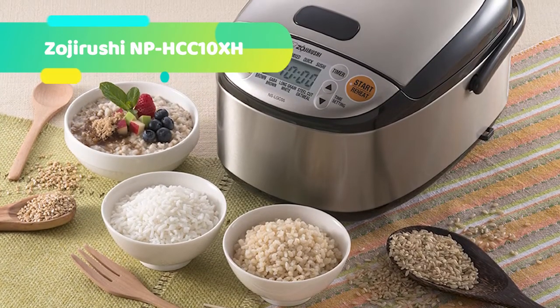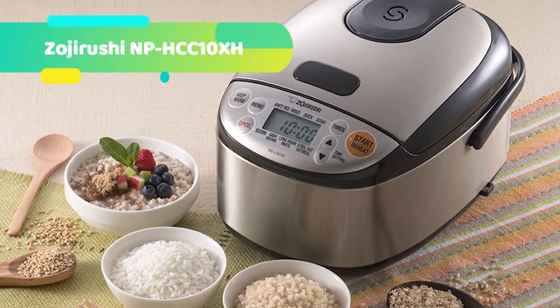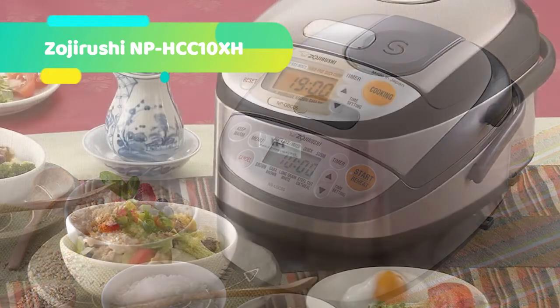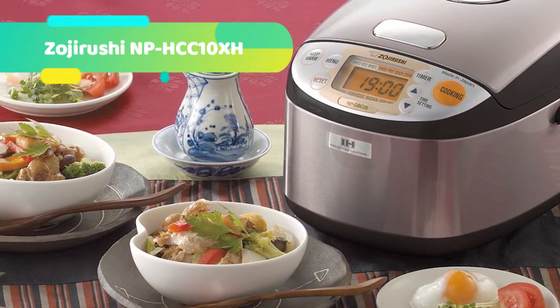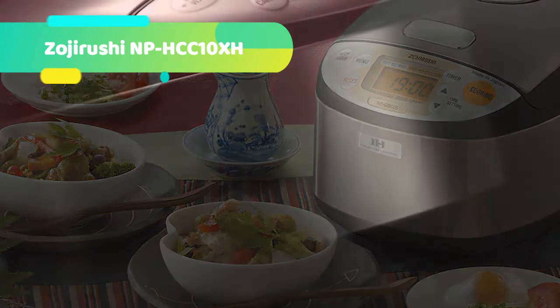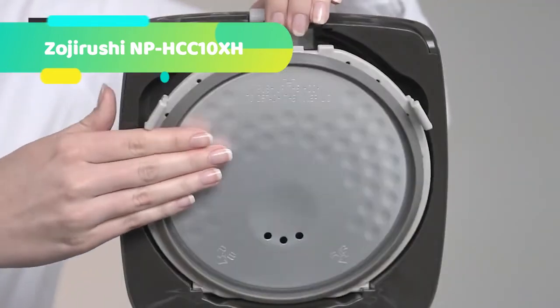Germinated brown rice is a type of brown rice that is ready to be germinated by a special process, giving it a softer texture and improved taste. It also contains increased values of GABA and can be cooked using the softer menu setting. There is also a special menu setting for jasmine white rice, as jasmine rice cooks differently than short or medium grain white rice. The rice cooker automatically switches to Keep Warm once cooking is complete, and switching to extended Keep Warm is recommended when keeping rice warm for longer than 8 hours.